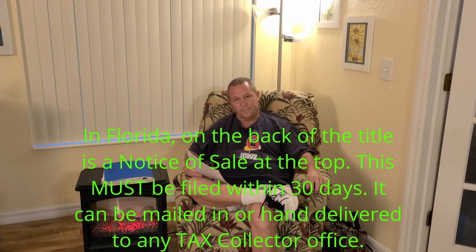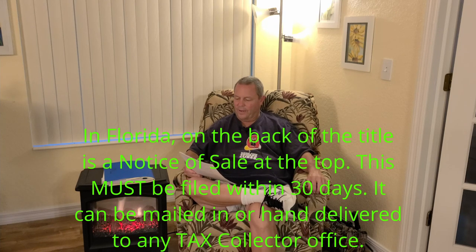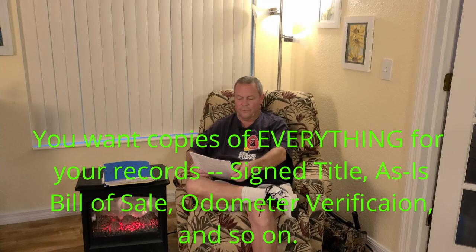As the seller, you may also want to do a vehicle transfer notification. I've never done it, but consider this: if the buyer doesn't go do his paperwork and then gets a bunch of tickets, as far as the DMV knows you still own the car - it's never been taken out of your name. So go to the DMV right after you sell it and do a vehicle transfer notification so they know you no longer own the car.